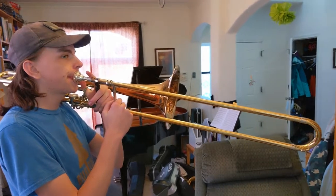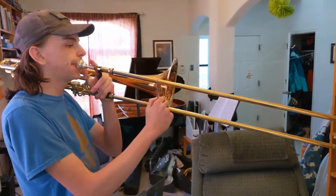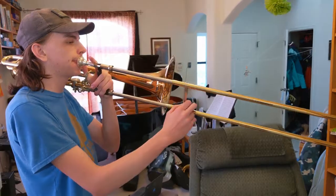With a trombone, pulling the slide out makes the tube the air goes through longer, so the farther out the slide, the lower the sound. In general, larger things will vibrate more slowly and make lower sounds, and smaller things will vibrate more quickly and make higher sounds.